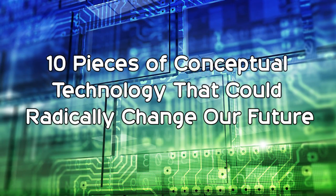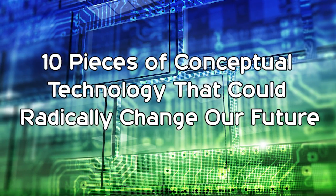The Top 10 Pieces of Conceptual Technology That Could Radically Change Our Future.